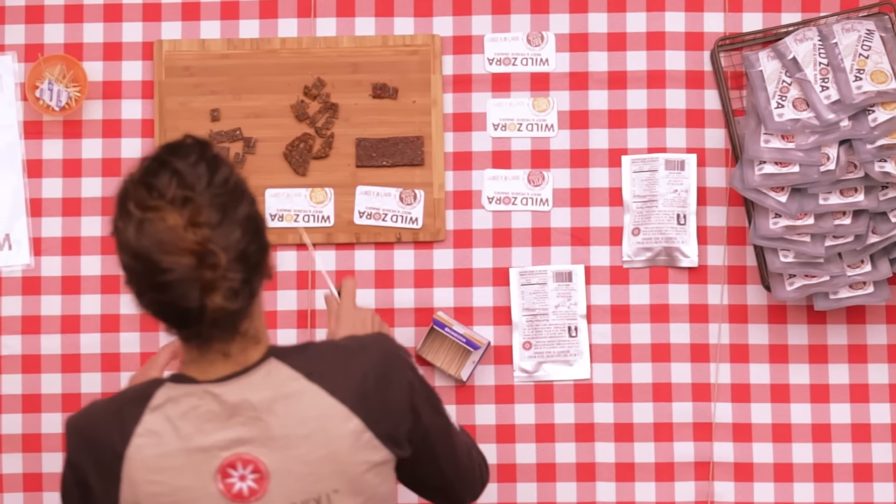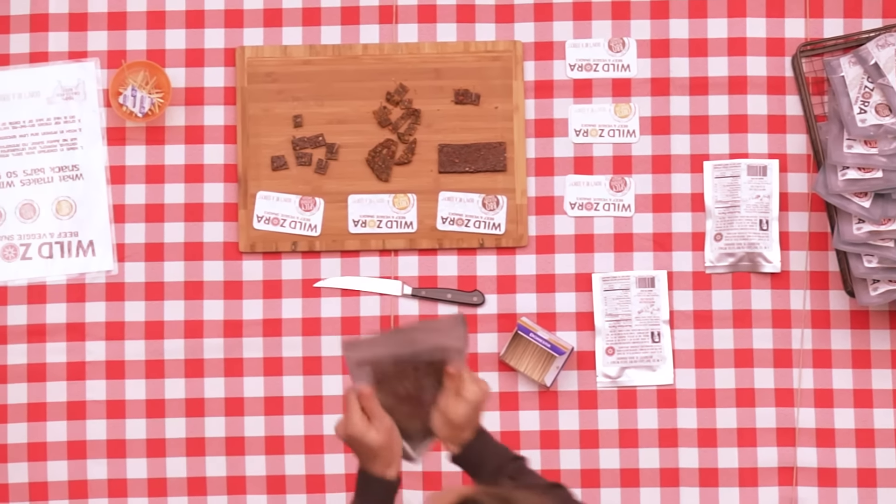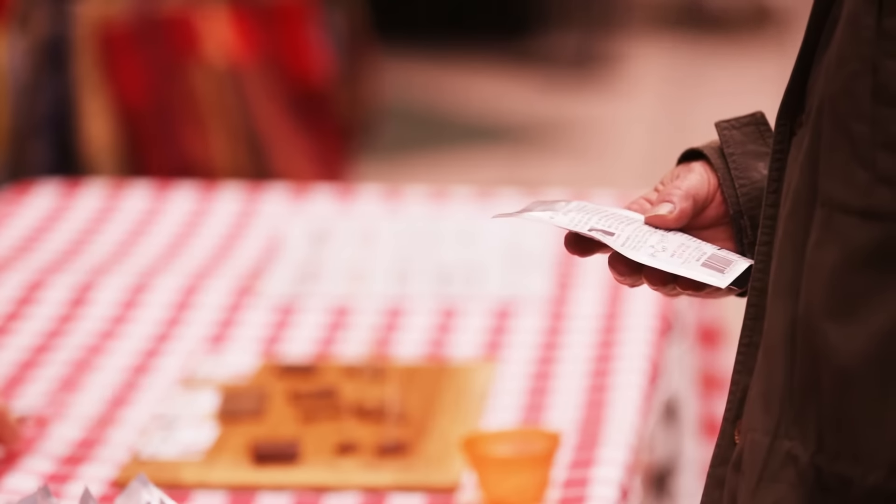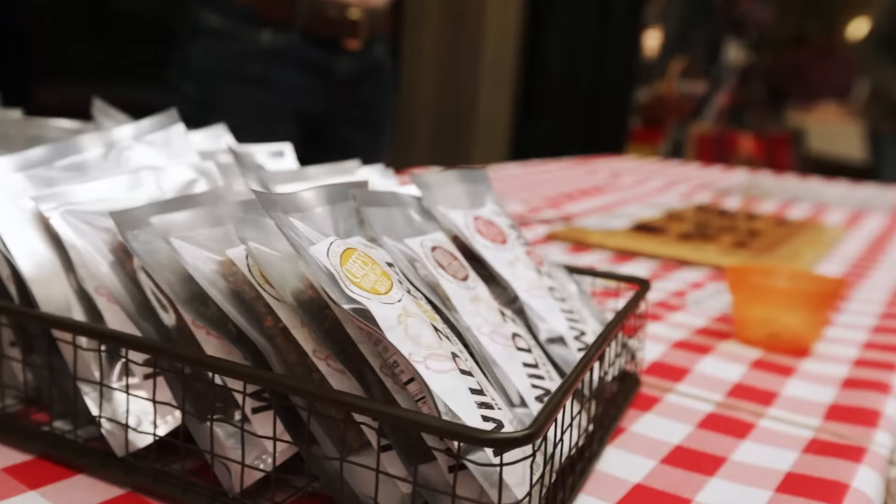So I got inspired from a paleo cookbook, and I got this idea of taking meat and veggies — which I consider a complete meal — and putting them together to make a healthy, high-protein bar.